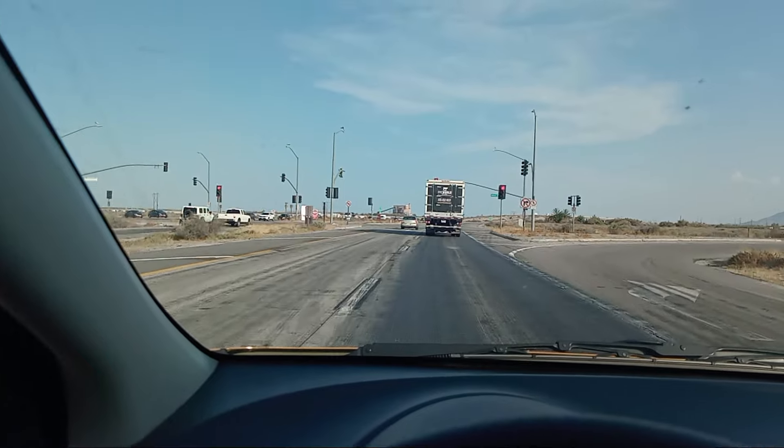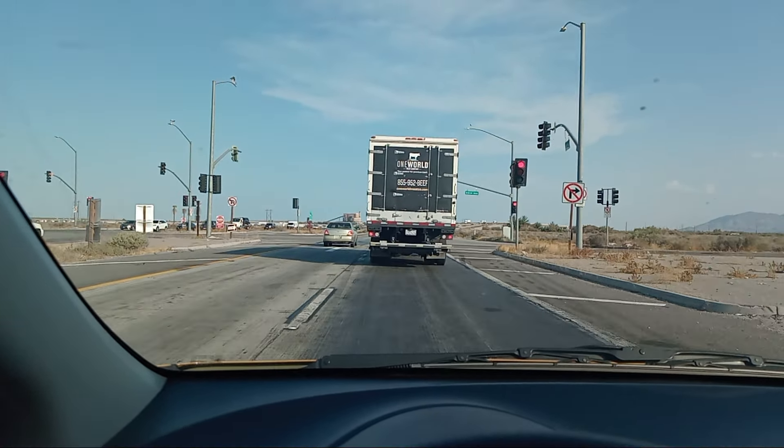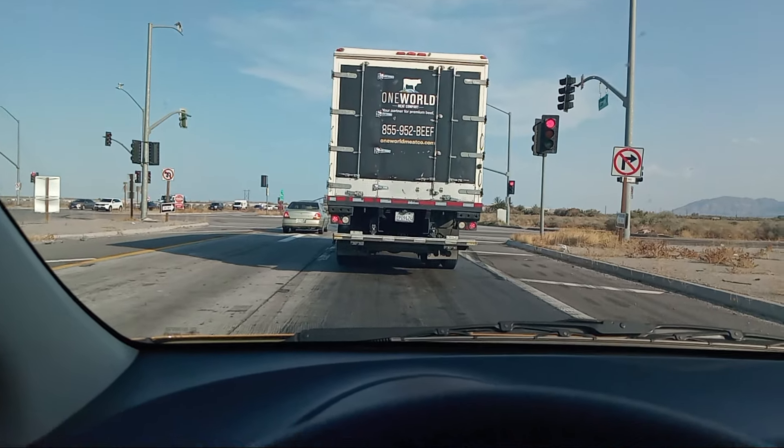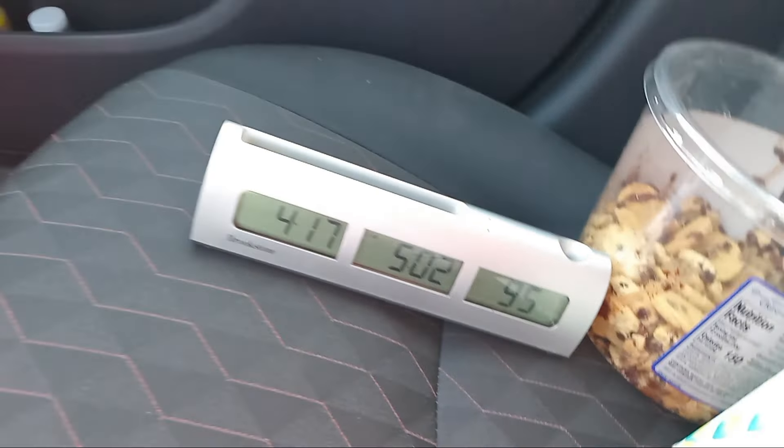We'll do a zero to 60, except at 2000 RPM — 2000 is about the RPM I drive at. Make a full stop, of course. Here you can see the air conditioner better: 76 degrees, 95 degrees in here.